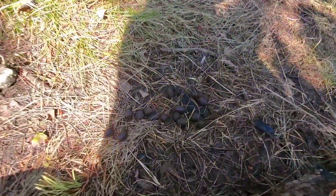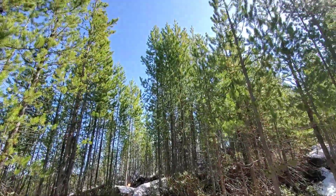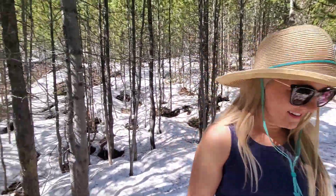I would not be my grandmother's granddaughter if I did not document scat on the trail. With all that snow everywhere, it just felt so good — it was not hot at all.